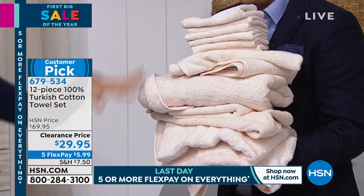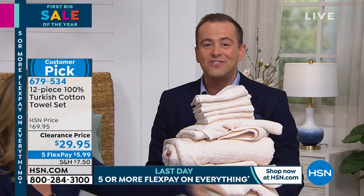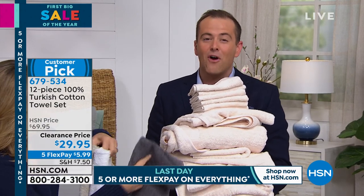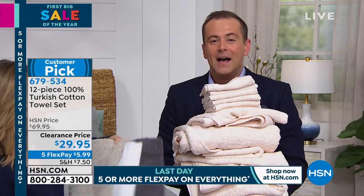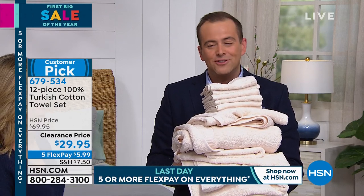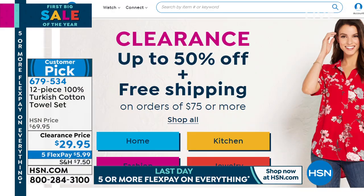A 4.7 customer rating — so it's really high. You like the softness, you like the absorbency, you like the quality. I switched to Turkish cotton a few years ago, I'll never go back. They absorb faster, dry faster, and last longer. Still well over 1,500 people placing orders. Do the flex pay — it gets it home for a $5.99 price tag. We have five minutes left or sell out, whichever happens first.